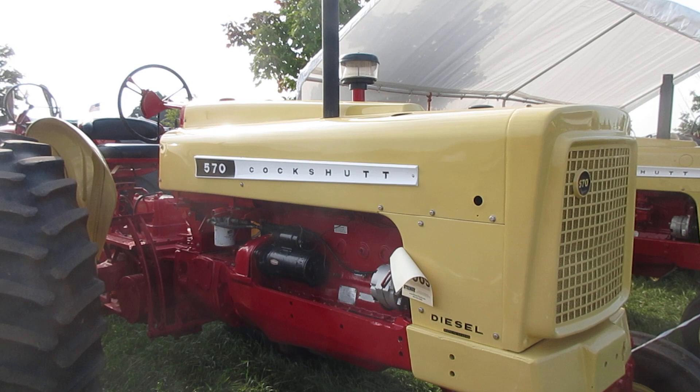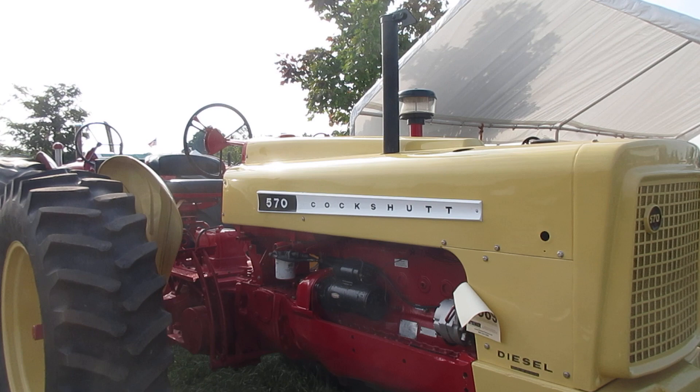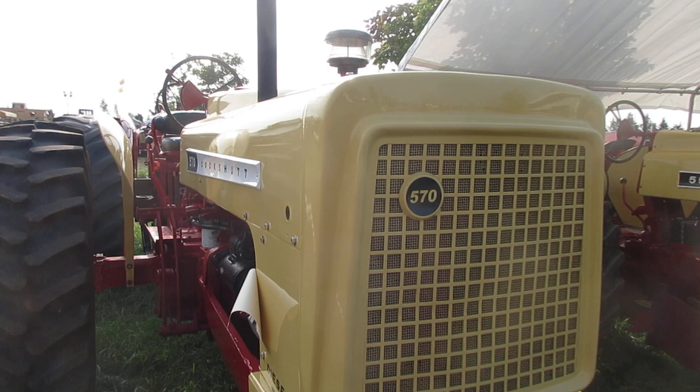Here at the Mid Michigan Old Gas Tractor Show 2023, this is the featured tractor brand — Pack Shut — this year. And here's a fine example right there.